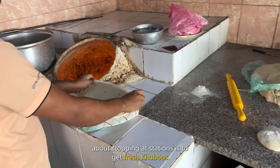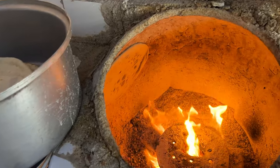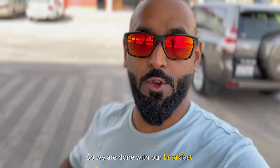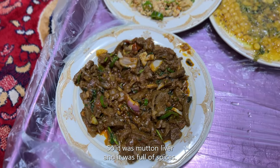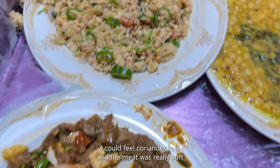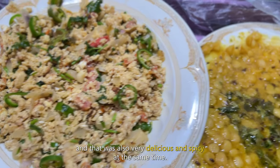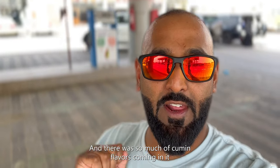The best thing about stopping at a rest station is to get freshened up. We are done with our breakfast and the food was really amazing, especially the liver — it was mutton liver, full of spices. I could feel coriander in it and the meat was really soft. The second thing we took was dal, which was also very delicious and spicy with so much cumin flavour coming through. Overall we had a very good breakfast.